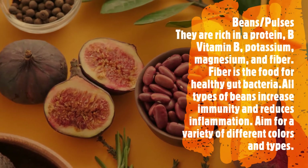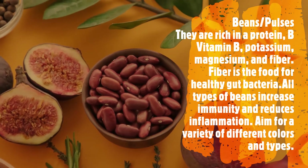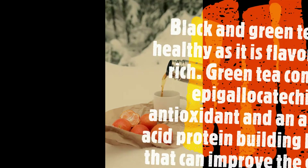Beans and pulses: they are rich in protein, B vitamins, potassium, magnesium, and fiber. Fiber is the food for healthy gut bacteria. All types of beans increase immunity and reduce inflammation. Aim for a variety of different colors and types.